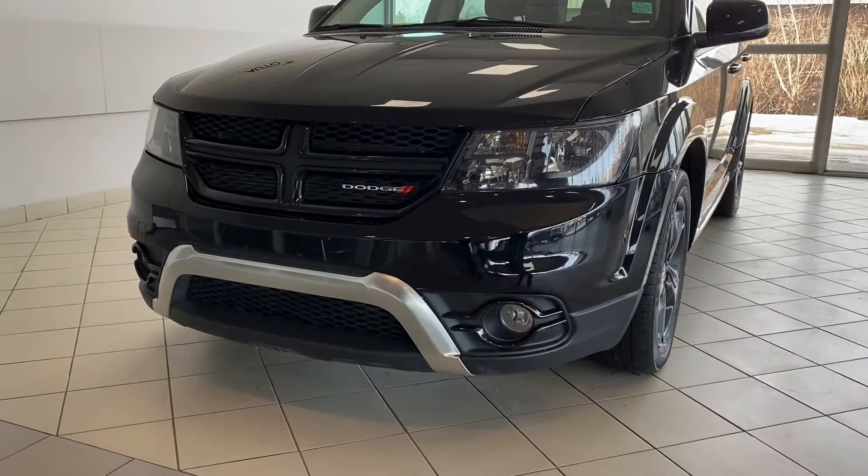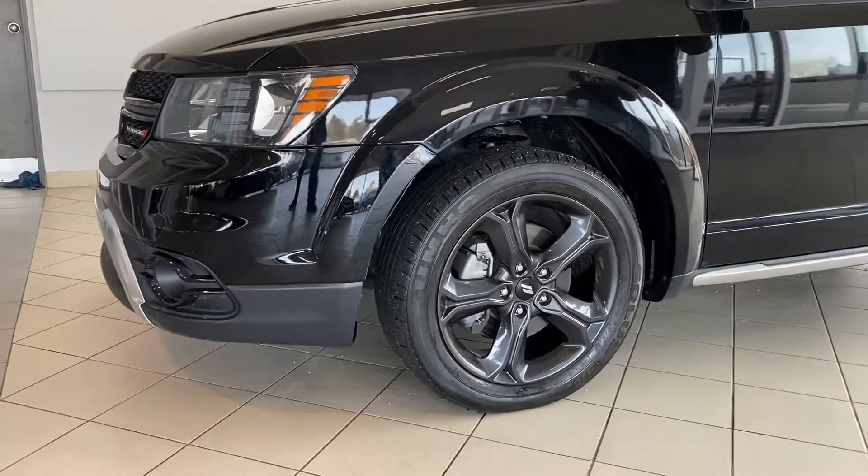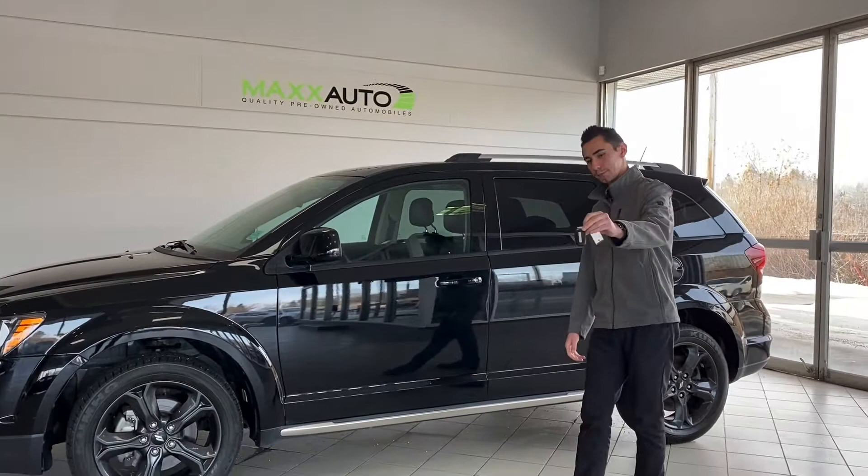It has the RT style bumper. You can see the silver strip, all blacked out otherwise with the grille, the fog light bezels, headlights are blacked out. 19-inch rims, they are kind of like a grayish black metallic color — looks super nice, contrasts really well.